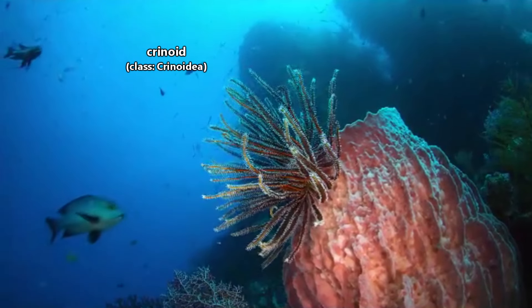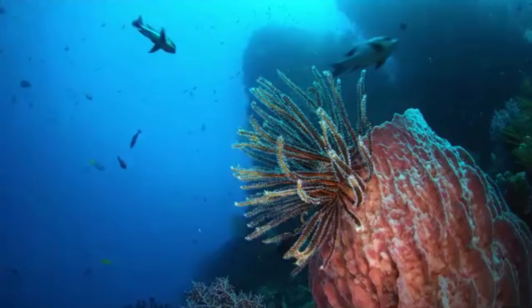These animals are echinoderms, meaning they're related to sea urchins and sea stars. Crinoids are also known as sea lilies and feather stars.